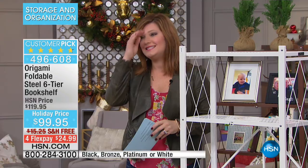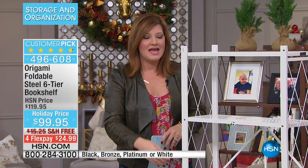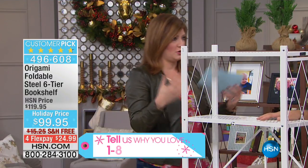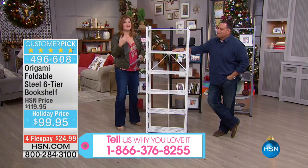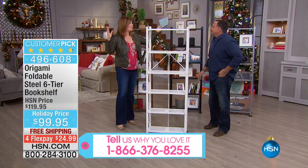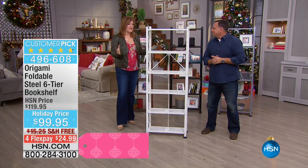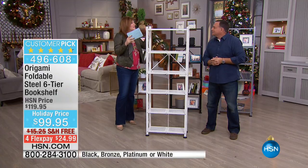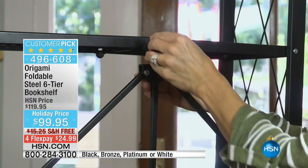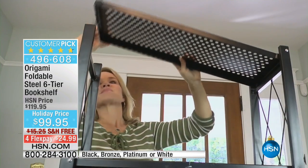Call 1-866-376-8255 to give us a call. We're going to move right into the six-tiered shelf. A lot of you had made requests — as Kathleen said, she was going to call in and make a request. This is something you guys actually requested. We started off with the large Origami racks, everybody loves them, we've sold hundreds of thousands of them, and you guys said you wanted something slightly smaller where you could put your knickknacks, books, frames, and figurines.